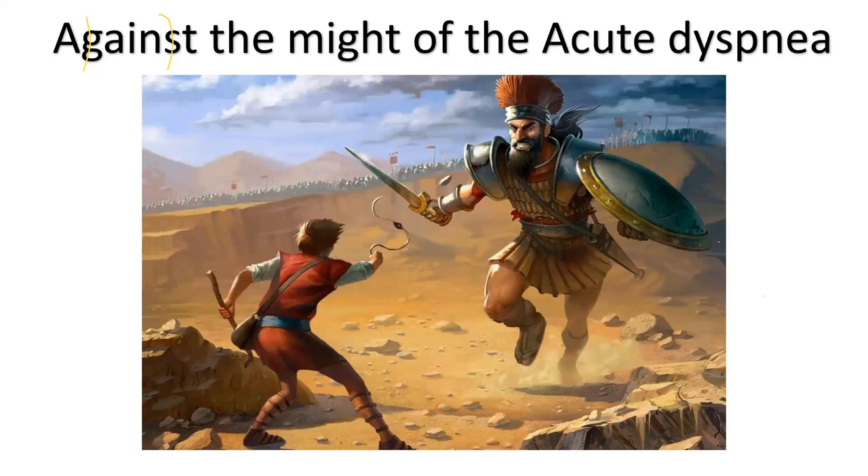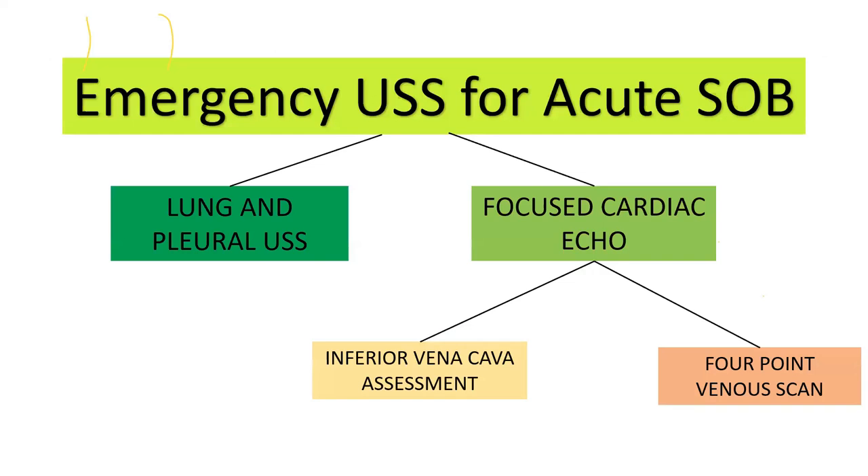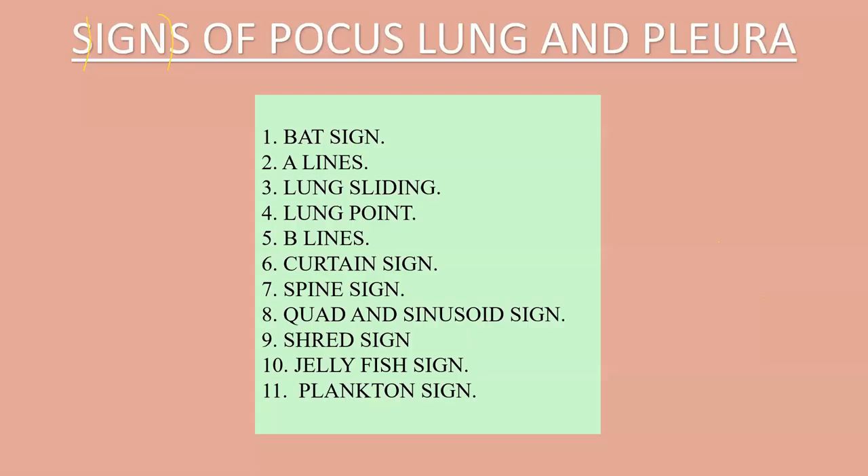Let's start our journey against the challenge of acute dyspnea. Emergency ultrasound for acute shortness of breath can be divided into lung and pleural ultrasound, supplemented by focused cardiac echo, inferior vena cava assessment, and a four-point venous scan.